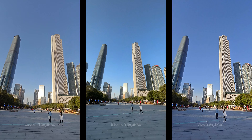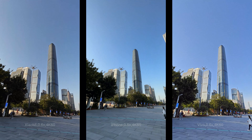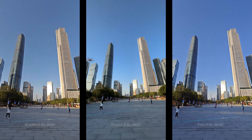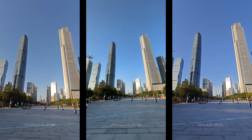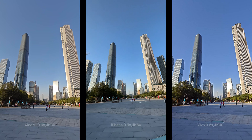Extra wide camera now. Let's turn around slowly — I can't see any problem. Afterward, moving forward slowly to test the stabilization of the ultra-wide camera. I found the building in Xiaomi keeps shaking when I moved. Do you agree?